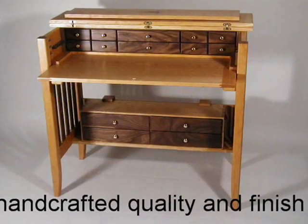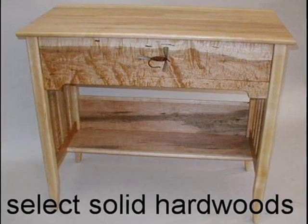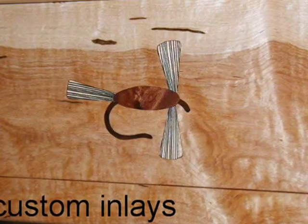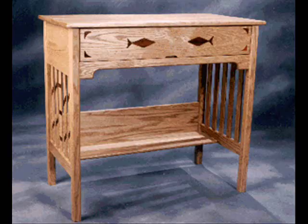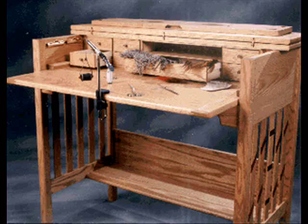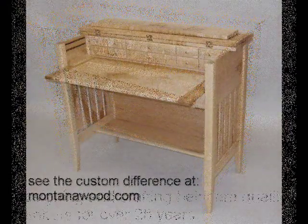If you are satisfied with mass produced, cheap disposable products, or lowest price is your primary concern, then my desk is definitely not for you. However, if you are looking to invest in a beautiful piece of high quality handcrafted furniture that also functions as a fly tying desk, visit my website montanawood.com.